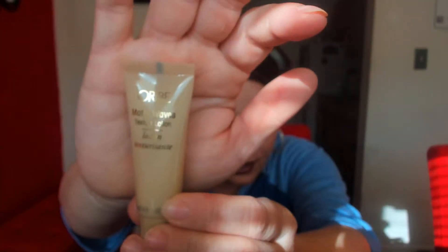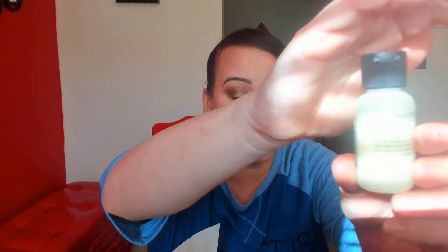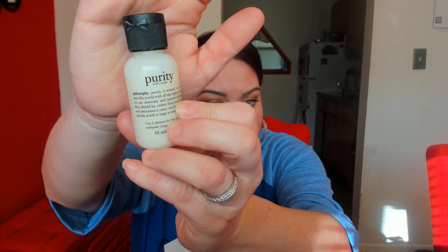The next thing is from Amika — it's the Matte Waves texture lotion, and this is for your hair. I'm excited for that. Even if you don't have wavy or curly hair, you can still use this — it's really nice. The next thing is from Purity — this is the cleanser, which I have tried before and I really do like it, and this is a decent size sample.